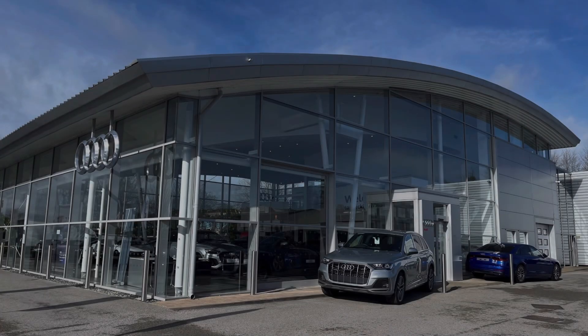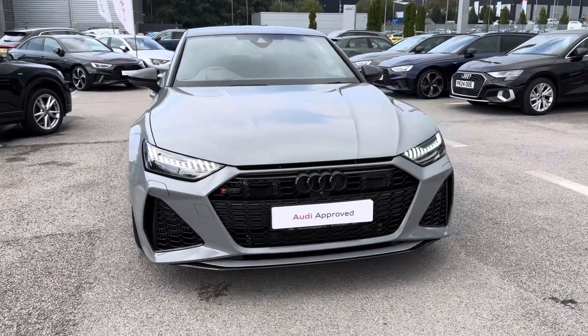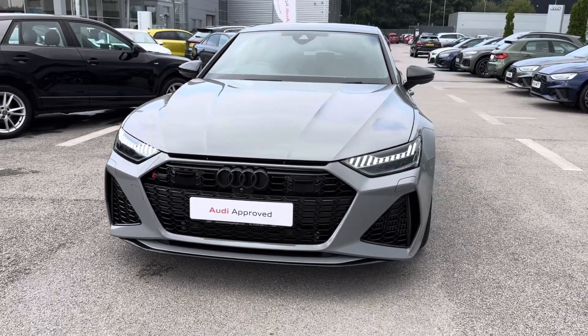Hello and welcome to Blackburn Audi. My name's Charlotte and today we're taking a look around this approved used Audi vehicle. Upgrade your drive with the sensational Audi RS7 V8 Vorsprung Sportback Tiptronic Quattro, fresh in stock and finished in the modernised Nardo Grey paintwork.